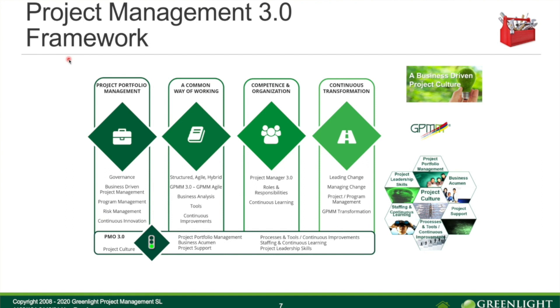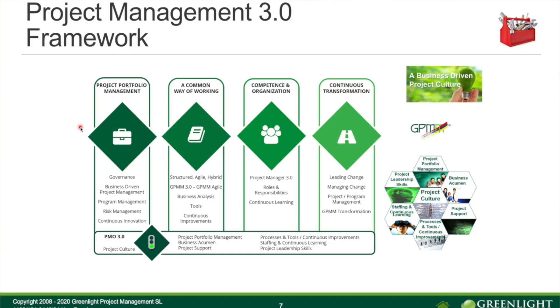We have four building blocks on top and one supporting the others. The first is Project Portfolio Management — we need good governance, be good at choosing the right projects, good at risk management at portfolio level, good in program management, and continuously introduce new ideas and inventions into the portfolio. This means having good demand management at the same time.